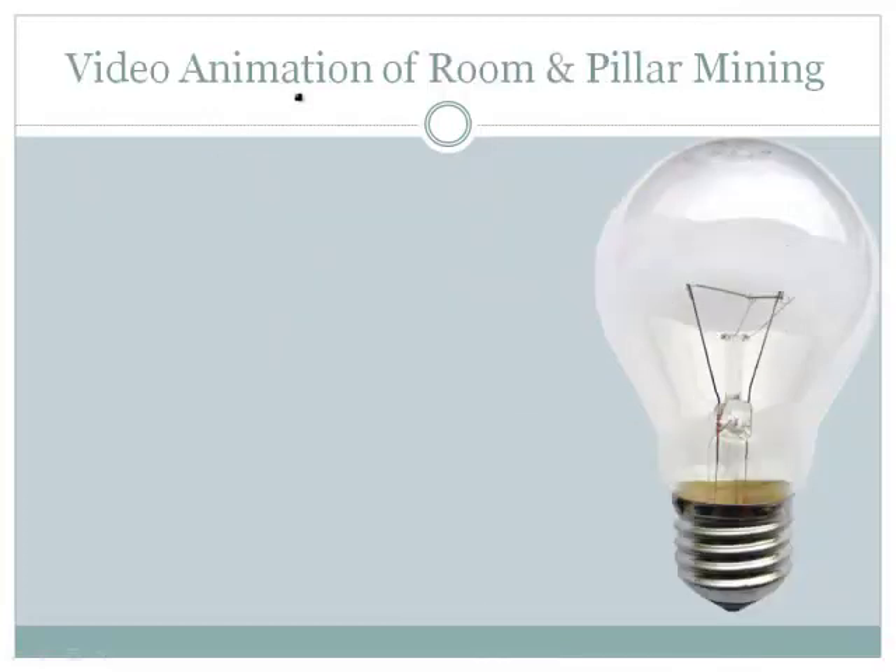Here's a video animation to illustrate what room and pillar mining looks like.